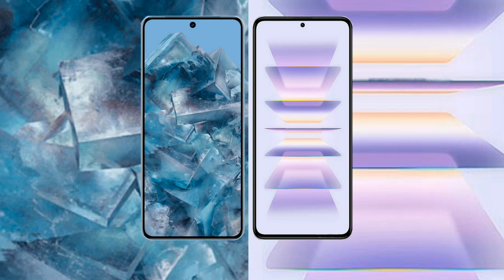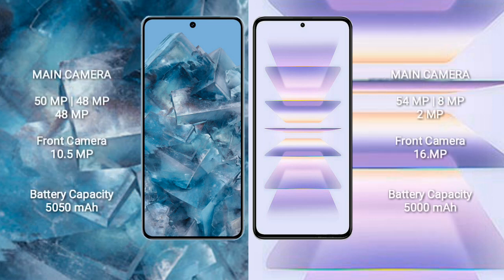The Google Pixel 8 Pro features a rear triple camera setup. For battery, the Google Pixel 8 Pro has a 5000mAh battery with 30W fast charging support, while the Redmi K60 Pro also has a 5000mAh battery but with 120W fast charging support.